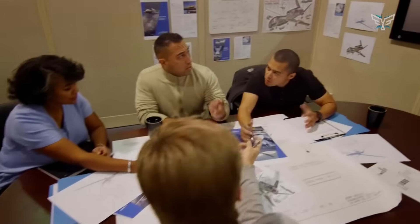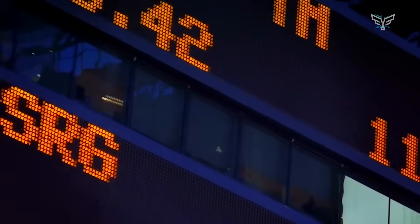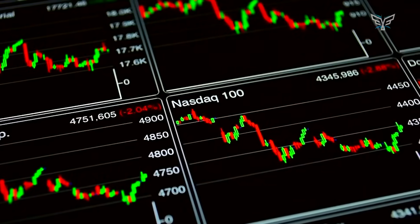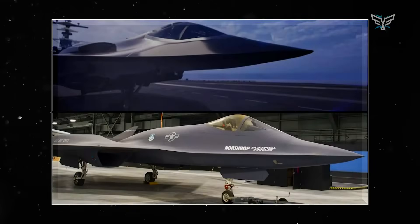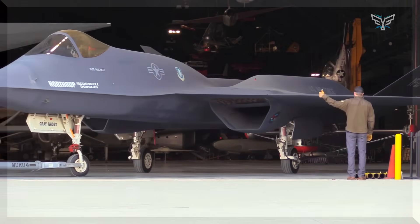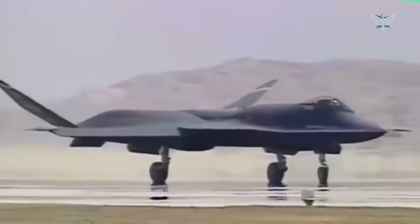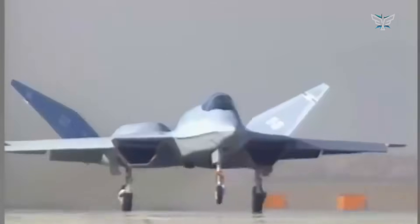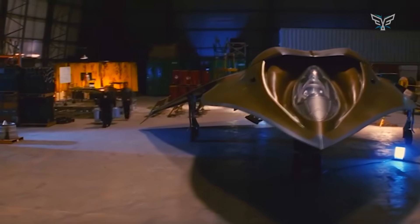When Northrop Grumman just dropped some conceptual artwork for their FAXX proposal, the entire defense community went into overdrive. Because it looks a whole lot like their legendary YF-23 prototype from back in the day, a plane that many aviation buffs believe was robbed of its destiny. It seems like the YF-23's revolutionary design, which was controversially passed over, is making a comeback — not for nostalgia, but because the world has gotten a lot more complicated, and we desperately need what that visionary aircraft was designed to do.